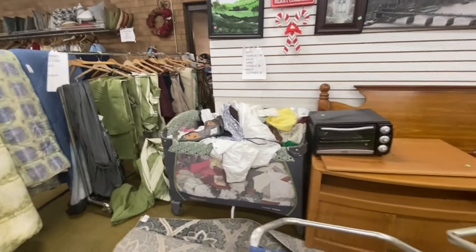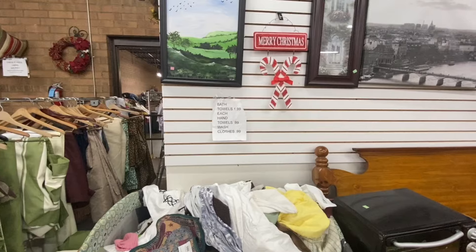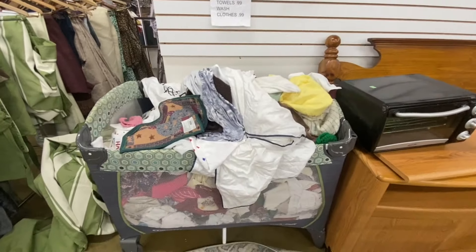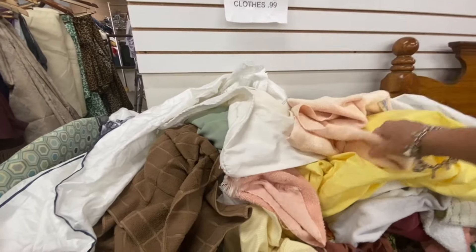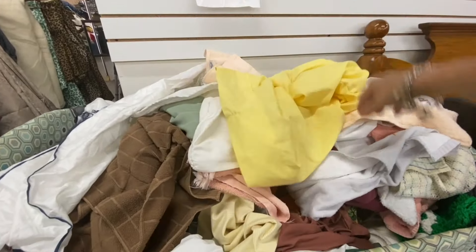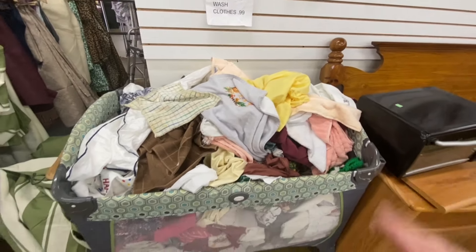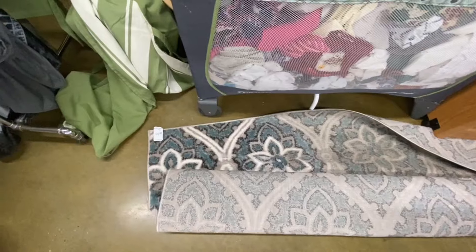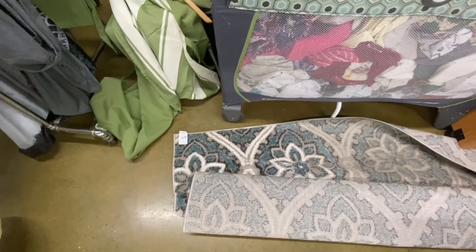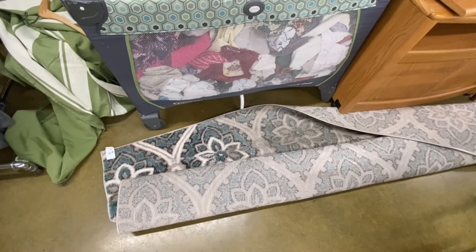There is a whole crib full of bath towels, hand towels, and washcloths. The bath towels are $1.99, hand towels are $0.99, and washcloths are $0.99. So you can dig through here and see what you can find. It looks like there are also some placemats in there. Even if you don't want the towels for your house, they make good rags for out in the garage washing your car. There is also a teal, off-white, and gray rug for $49.99.